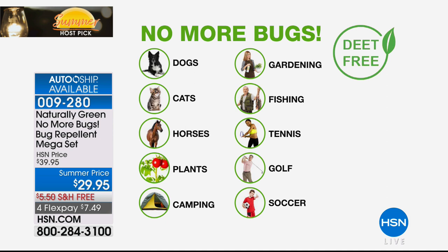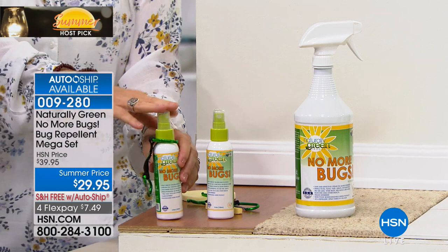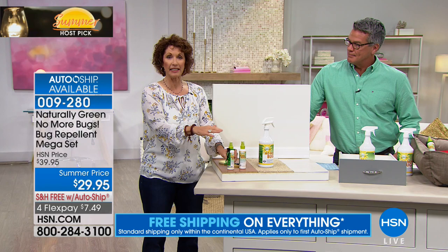DEET-free. This is cedar oil, and it works on you, your dogs, your cats. The horse community loves this because it's great for horses and flies, plants, organic farming, camping, gardening, fishing, tennis, golf, soccer. When you're going out to the beach, there's nothing worse than ants that get on your blanket — spray your blanket, spray your beach towel. This actually smells really good. Cedar oil is one of the ingredients in a lot of fragrances. This is DEET-free, USDA bio-based certified, meaning the Department of Agriculture says this is safe for the environment.